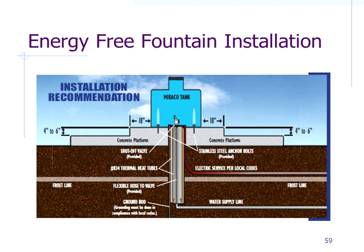Here's a typical energy-free water fountain installation. It has an insulated tube going down below the frost level where the water comes in — typically 14–18 inches in diameter, insulated on the sides. Water comes up from underneath, bringing ground heat up into the cavity beneath the unit. It needs to be sealed around the base, and any electric service would come up from underneath as well.